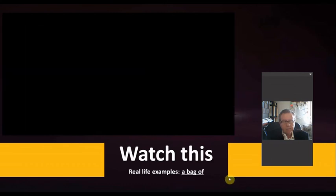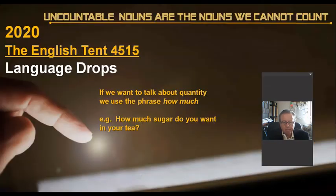Those were some real-life examples from the movies using the expression 'a bag of.' Keeping on the uncountable nouns, if we want to talk about quantity, then we use the phrase 'how much.' For example: 'How much sugar do you want in your tea?'